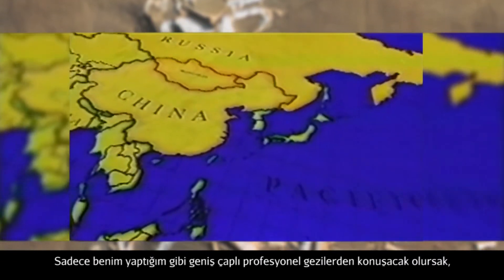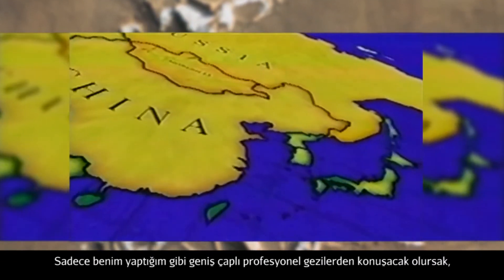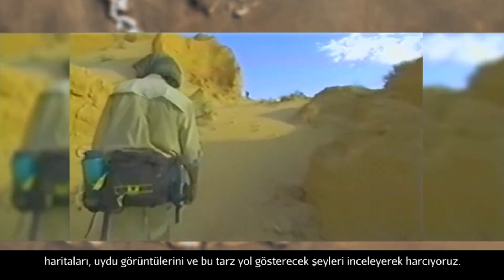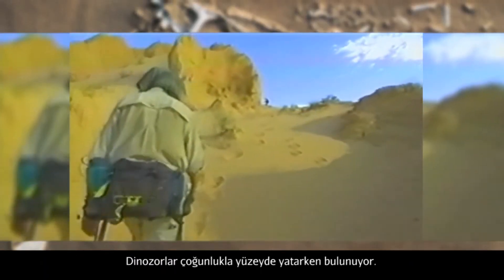Usually, if we're just talking about the professional big-scale expeditions, like my own expeditions, we spend a good deal of time just going over maps, going over satellite imagery, going over all these different kinds of things, to come up with a plan to go to an area to look for fossils.